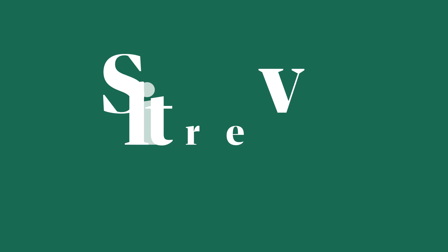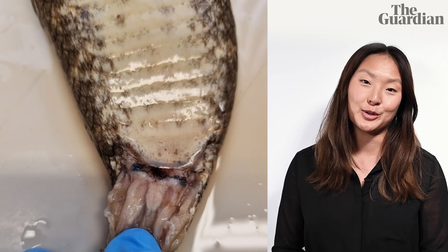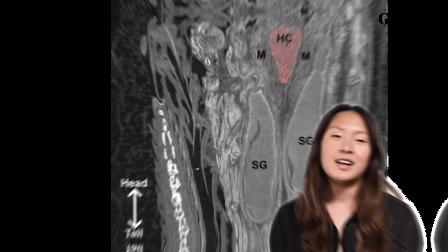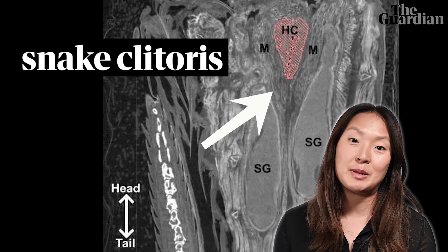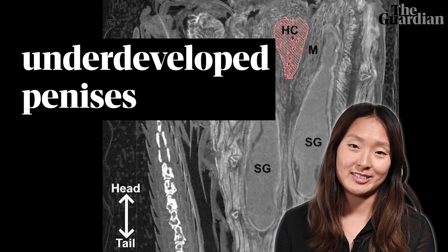It will come as no surprise to some that it has taken scientists centuries to find the clitoris on a snake, but that day has finally come thanks to a group of Australian and US researchers. Snake clitorises had previously been misidentified as scent glands and even underdeveloped versions of penises.